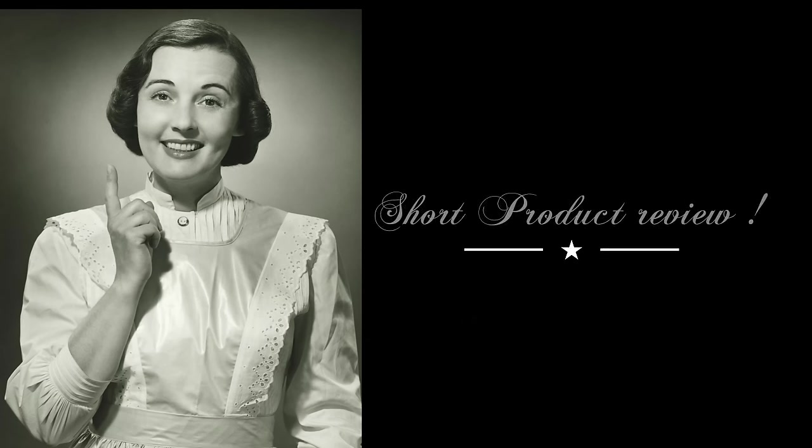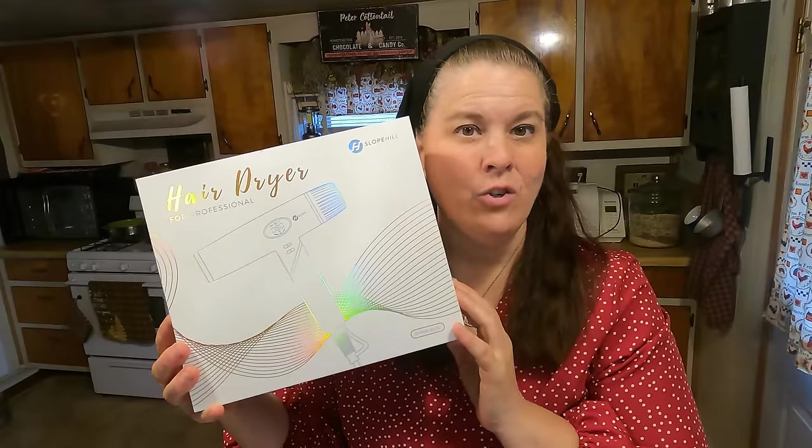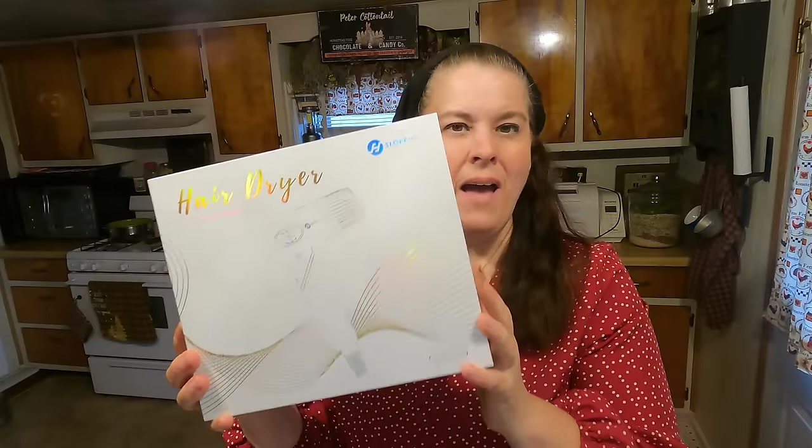Thank you guys so much for watching this short video on how I save money. I do have a small product review - that's simply because I'm trying to earn a few extra dollars for December for Christmas. If you don't like product reviews, you can click off now and I'll see you tomorrow. I'm Homestead Tessie. Today I have a product review for the hair dryer. I'm going to wash my hair and see how well it works. Let's open it up out of the box first and see what it looks like.